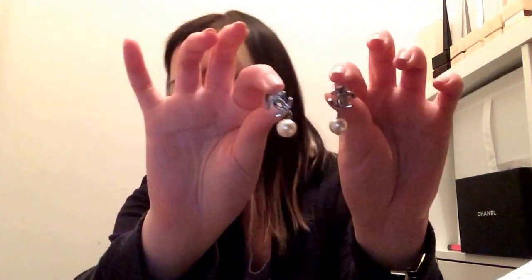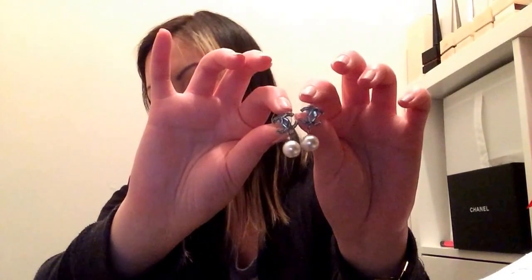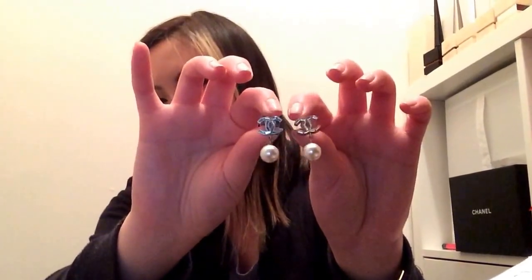Next are my Chanel pearl drop earrings. These are my very first Chanel jewelry piece that I got from them, I think about two and a half years ago. I really, really love these — they're very, very classic.